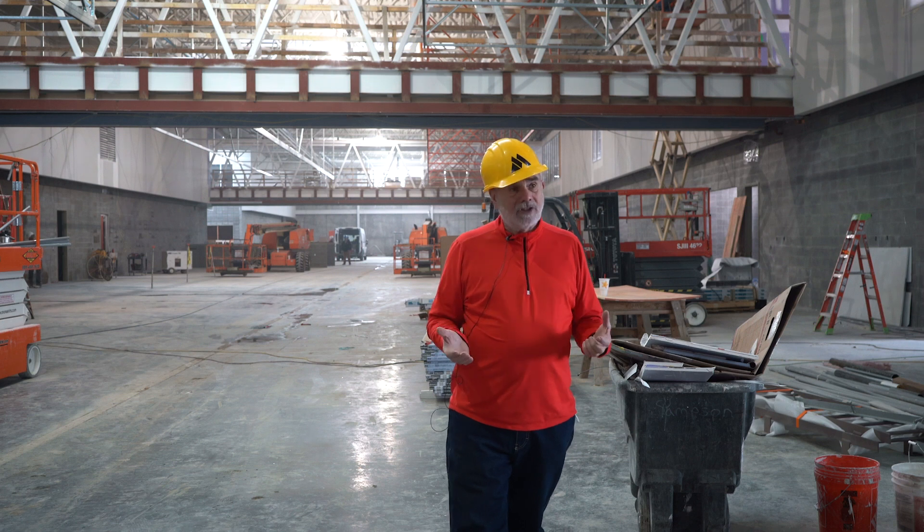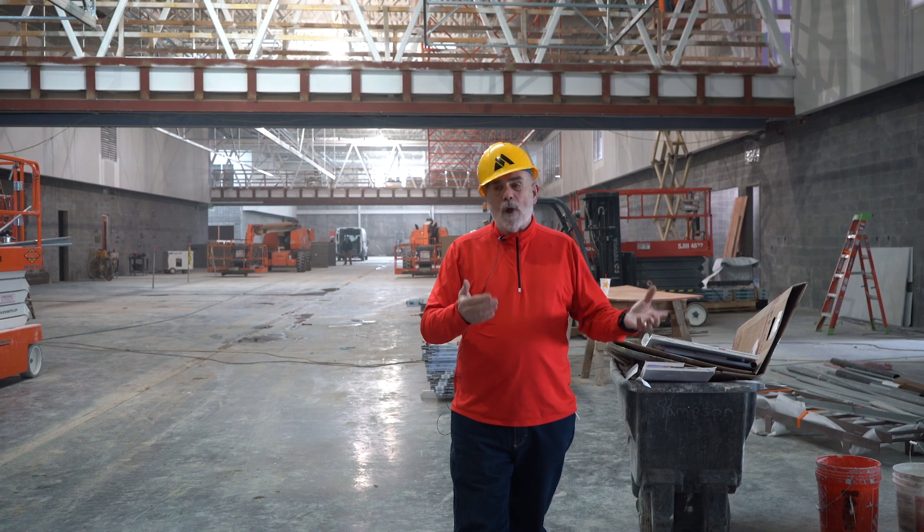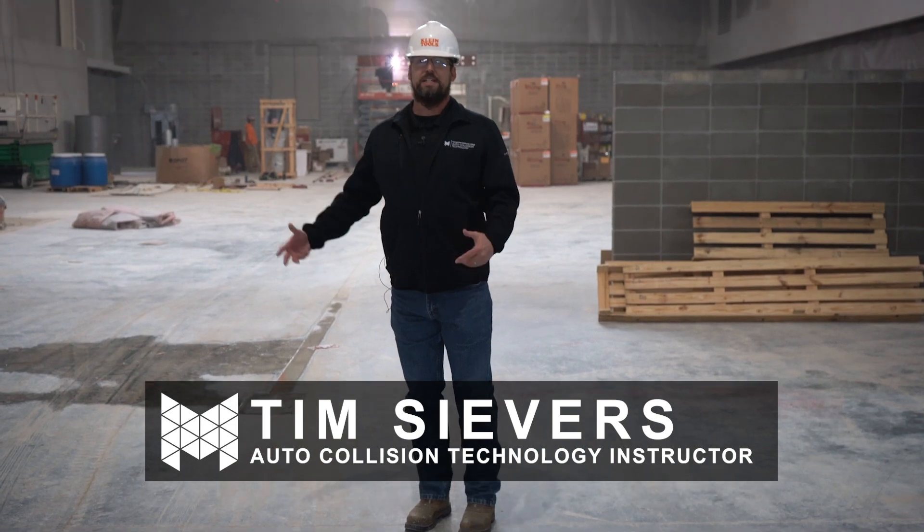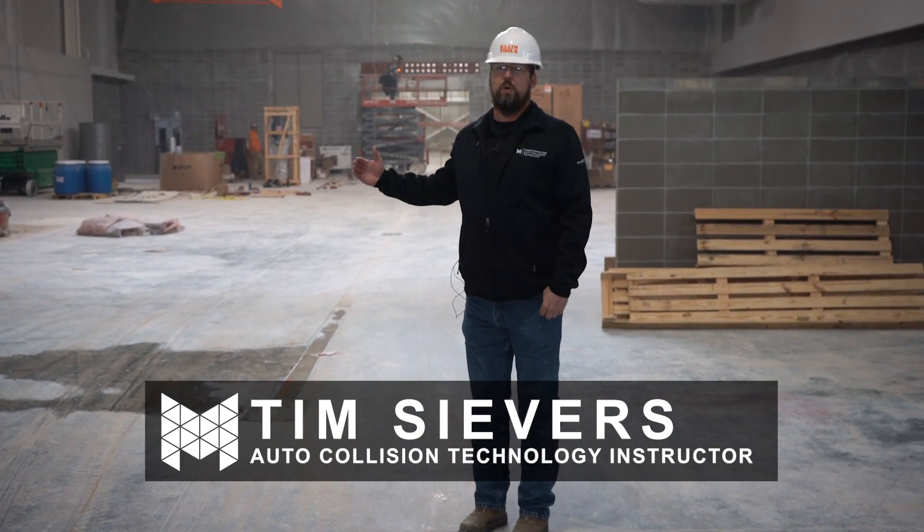All of the equipment is absolutely state-of-the-art for training and teaching, because today's cars are so advanced and have so many sensors that you have to learn a completely different way to work on vehicles. The collision side especially — as cars become more autonomous and more capable of self-driving, they're loaded with sensors front, back, and sides. All of those have to be calibrated when you put a vehicle back together or work on it, and that affects both the auto tech mechanics side and the collision side as well.